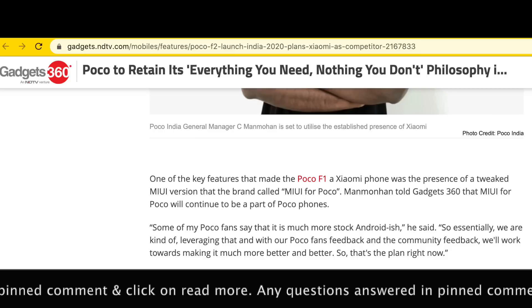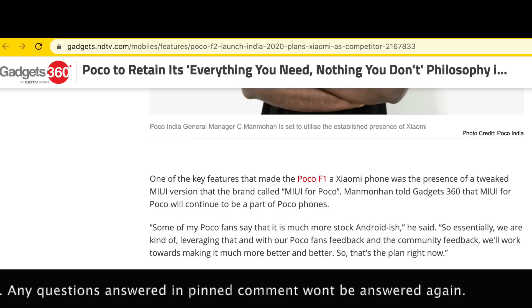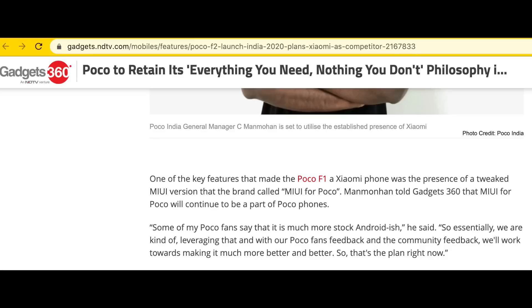There was no mention about any of the Poco devices, and I think that is because Poco is an independent brand which now competes with Xiaomi and Redmi devices. They run a special version of MIUI 12 called MIUI for Poco, which as per Seaman Mohan and some Mi fans is close to stock Android. I'm pretty sure the Poco team has their own event planned for MIUI for Poco, which they are going to roll out for Poco devices.